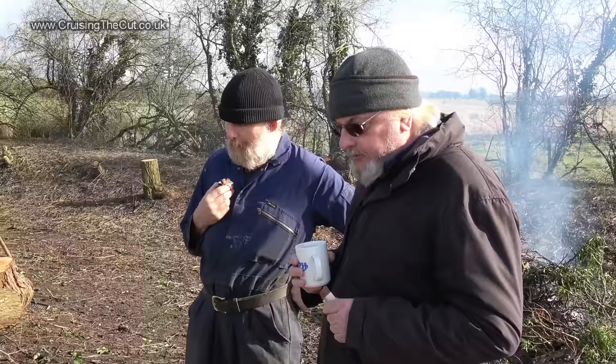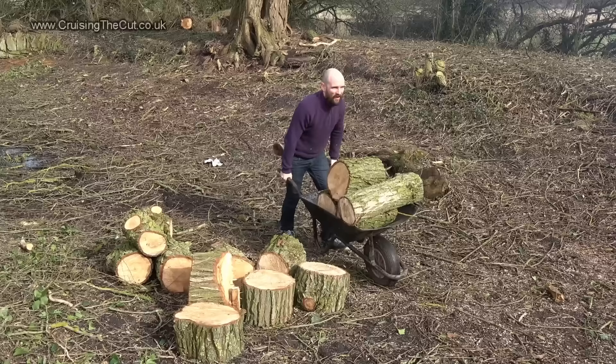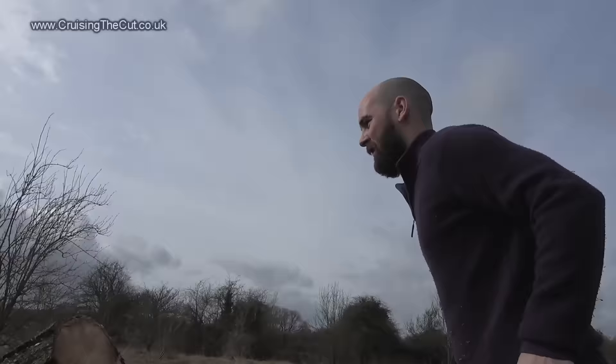If you do fancy helping out they'd be delighted, and don't worry there are plenty of tea breaks and a chance to scoff a biscuit or two. Even non-human helpers are welcome, though I suspect they really are just here for the biscuits. This passing boater was delighted to get stuck in with some heavy lifting and barrowing.